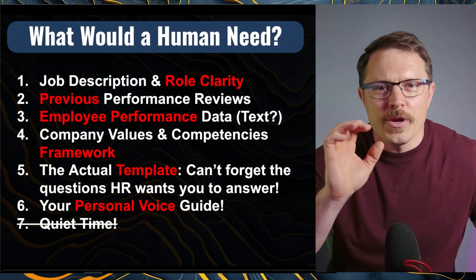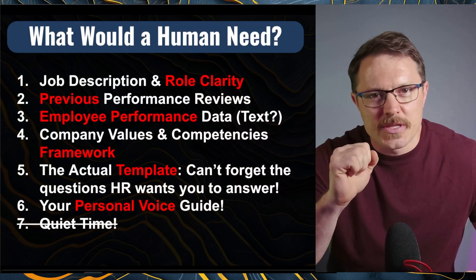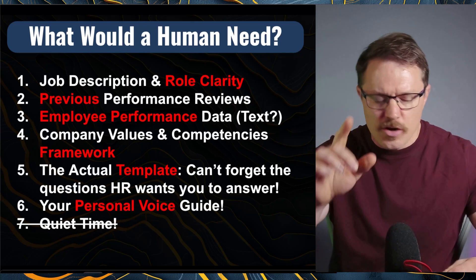Quick reminder: if you haven't watched the series intro video, I highly recommend that you start there — link is down below. Let's do what we always do: start by thinking about what a human would need to execute this scenario. We need to write that end-of-year review. And before we dive into that, a quick word of caution.